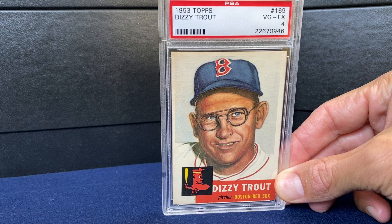Starting off with the 1953 Topps Dizzy Trout. Beautiful card for you vintage lovers.